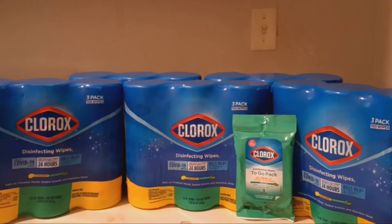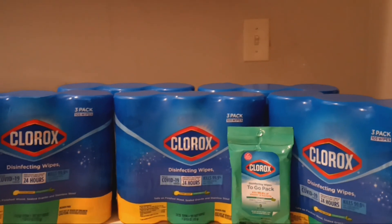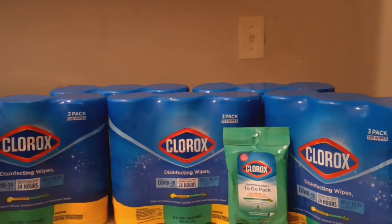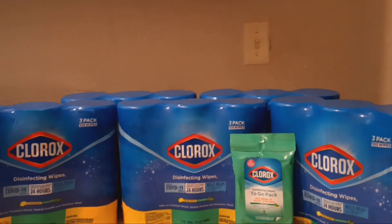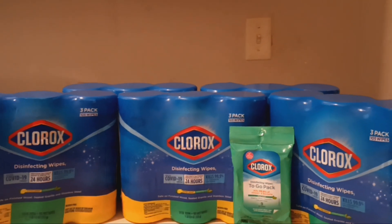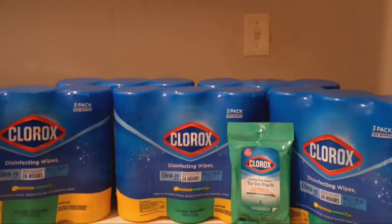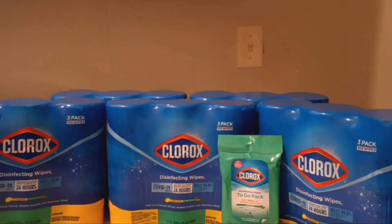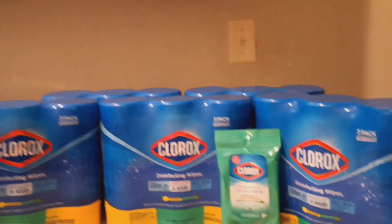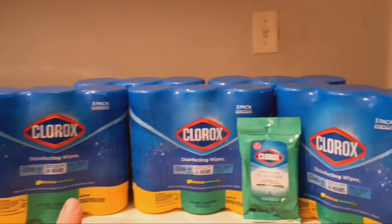$10 for 15 packs of Clorox wipes is an amazing deal — that's less than $1 each, not even including the little to-go pack. I hope you guys can do this deal and find the stock in your store. If you don't have the 20% off coupon, you can grab four 3-packs and one to-go pack — you do not need the 20% off coupon to do this deal. If you are using the 20% off, you do need five 3-packs and two to-go packs.